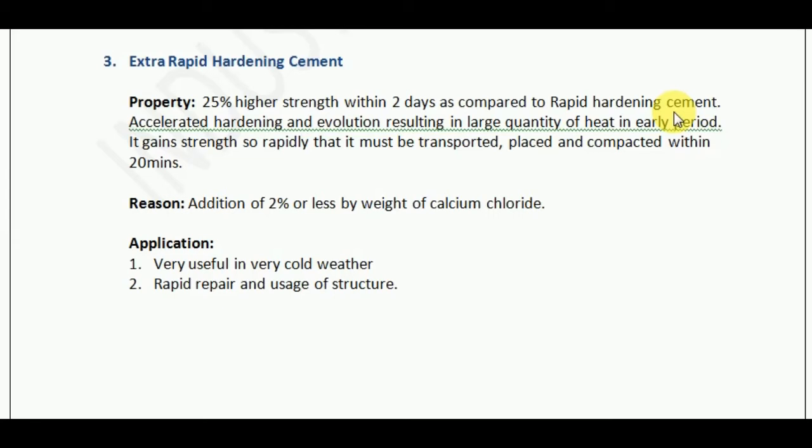In extra-rapid hardening cement, nearly the 7-day strength of OPC — that is, the 1-week strength of ordinary portland cement — it attains that much strength in just 2 days, and the strength is also 25% more.